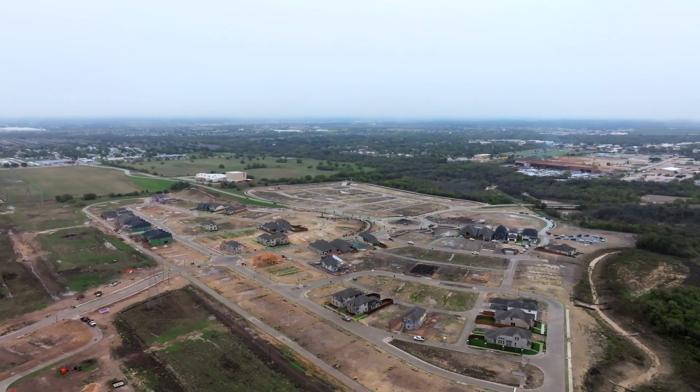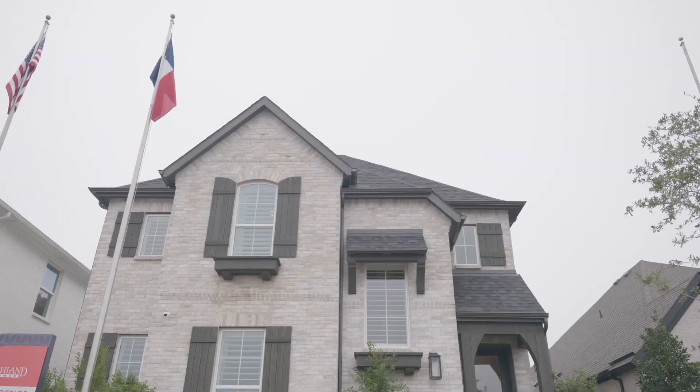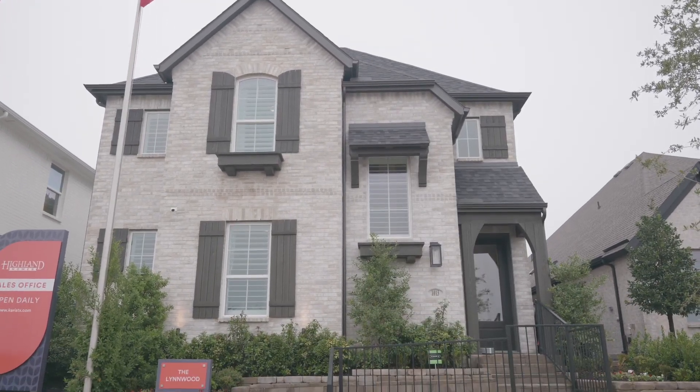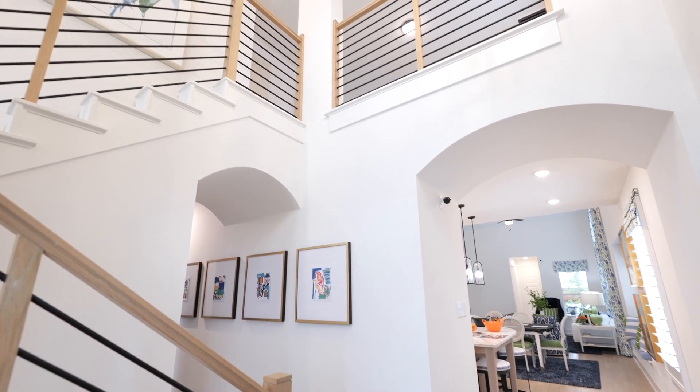The amenities are like no other that you're gonna see in this city, and right now we're at the beginning phase. This is our artisan series rear-entry product line, so we're on 40-foot home sites and our homes are gonna range from 1,900 to 2,500 square feet.